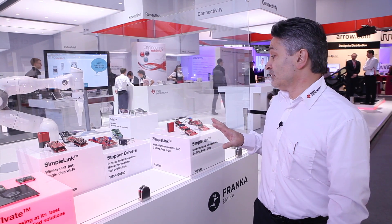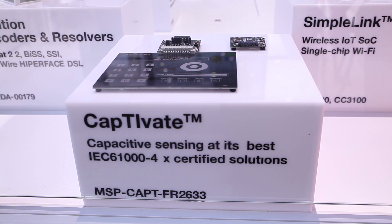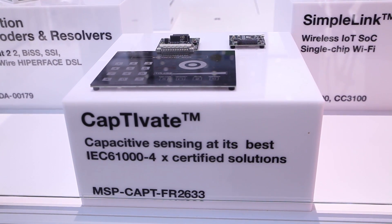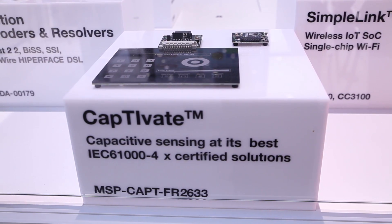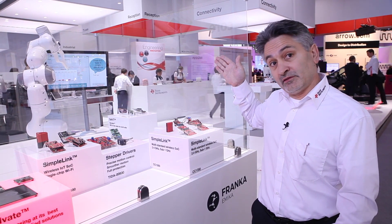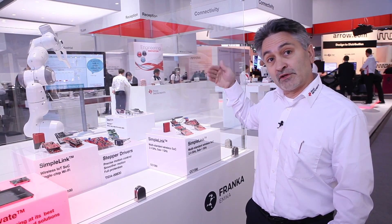Briefly on the products we have on display: we have CapTIvate here — cap touch and proximity sensing technology from TI based on MSP430 — which could be used on the robot. Here we have a capacitive touchscreen which the robot is using to flick through the slides.